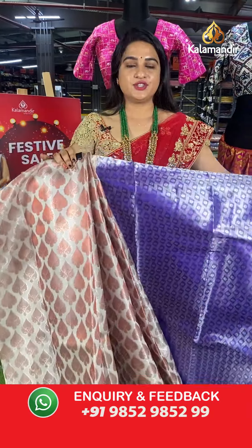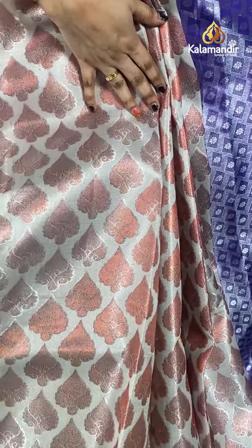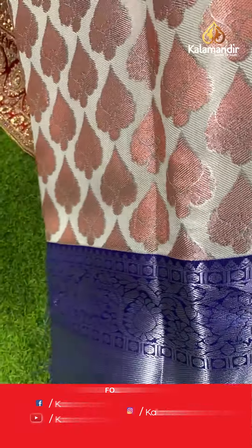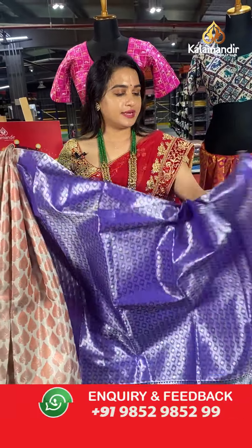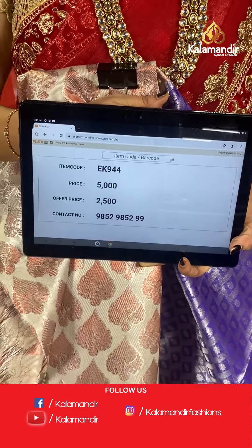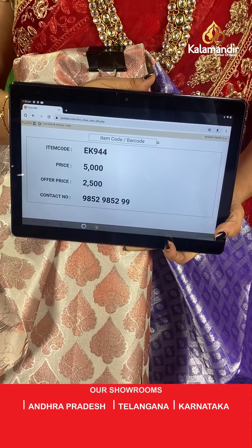Off-white and purple colour — a very pleasant combination. The body has beautiful leaf motifs in silver and copper zari. The border contrasts with cross lines, leaf motifs, and small rudraksha butis in silver zari, paired with a lovely contrast kadi brocade blouse with border. Code: EK944, actual price ₹5,000, offer price ₹2,500. To purchase, take a screenshot and share on WhatsApp 9852985299.